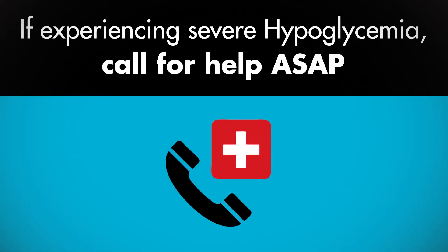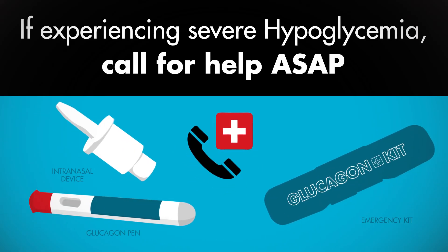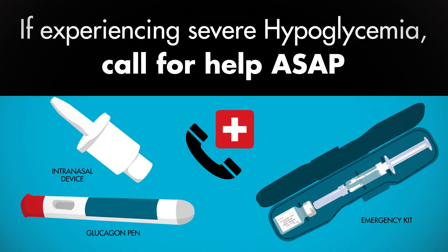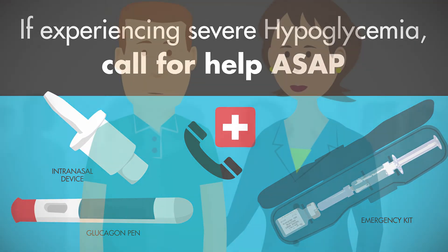If someone is experiencing severe hypoglycemia, call 911 and give the person glucagon if possible. You can prepare for severe hypoglycemia by teaching others how to give you glucagon and by keeping extra glucagon at home and at work.